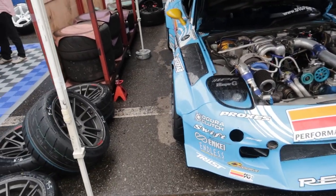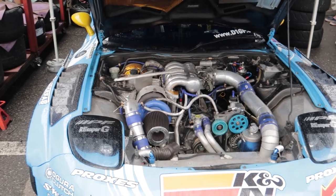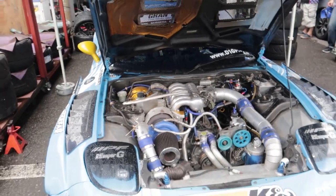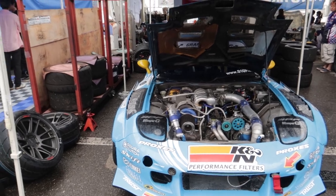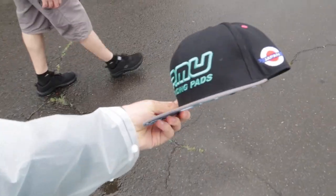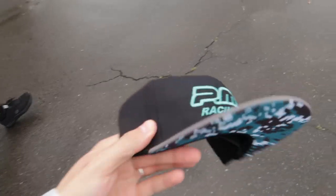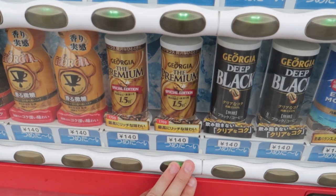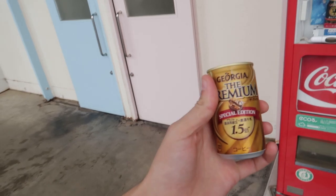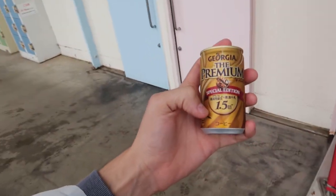I caved and bought a nice hat today. It was actually pretty decently priced - only 20 bucks. Really nice PMU Racing Brakes hat, I've been wanting one for a while and finally pulled the trigger. We've got a bit of time before the comp continues, so we're just going to walk around and check out some stuff. You guys know what time it is - Georgie the premium at Tsukuba Circuit. We're going to give it a nice shake. Thanks for shouting me the coffee Phil, I really appreciate it. This is a 1.5 version - let's do it.